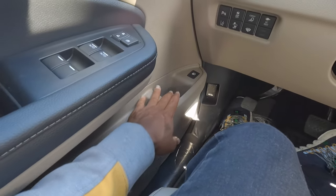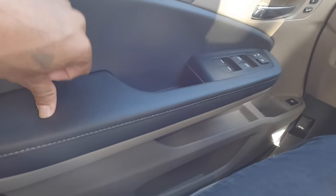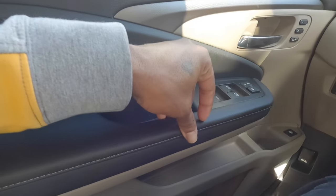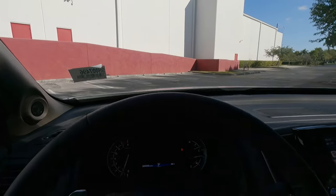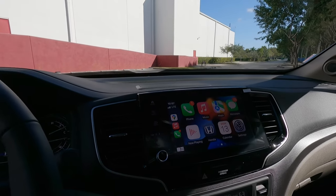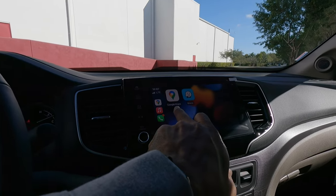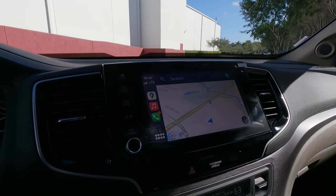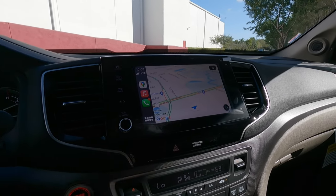There's a lot of storage inside the Ridgeline — very large storage compartments with nice padded surfaces and stitching. The dash materials are soft-touch plastic. The 7-inch display supports Apple CarPlay and Android Auto, and the touch response is very snappy. Going into Google Maps, it fills the whole screen. There are touch-capacitive buttons on the side of the display.